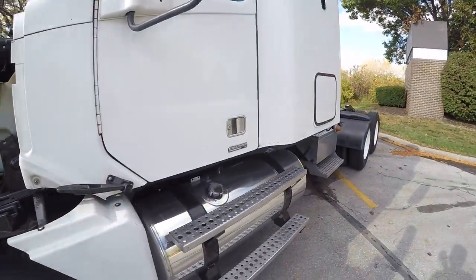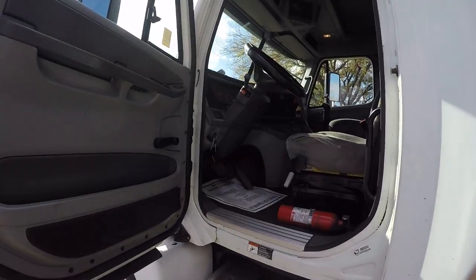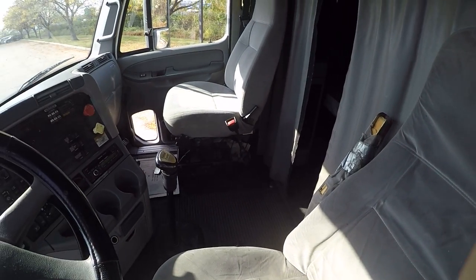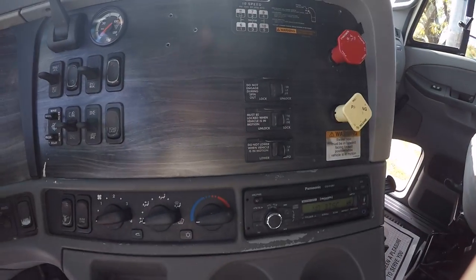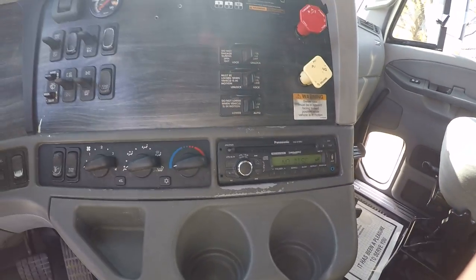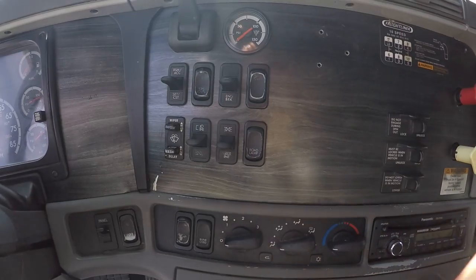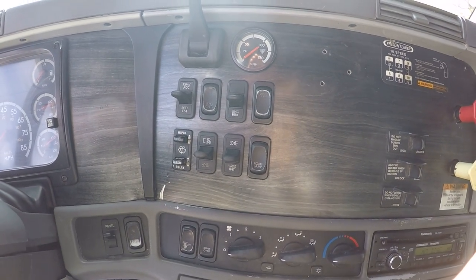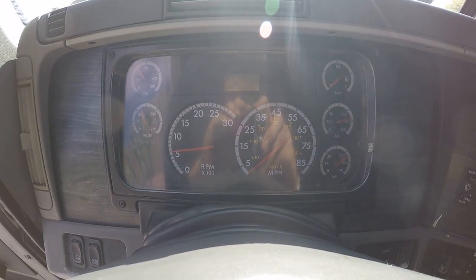Check out the interior. As you can see here we've got differential lock, air slide fifth wheel, and suspension dump valves, AM FM CD, Sirius ready. Got jake brakes, load suspension gauge, cruise control. Take a look at the gauges on the dash — truck does have 977,000 miles on it.